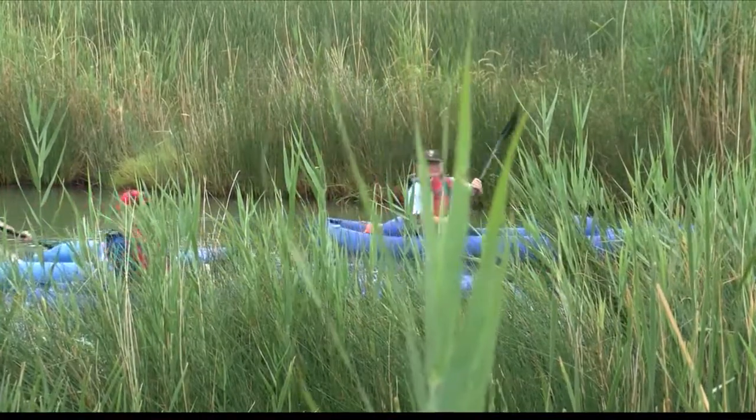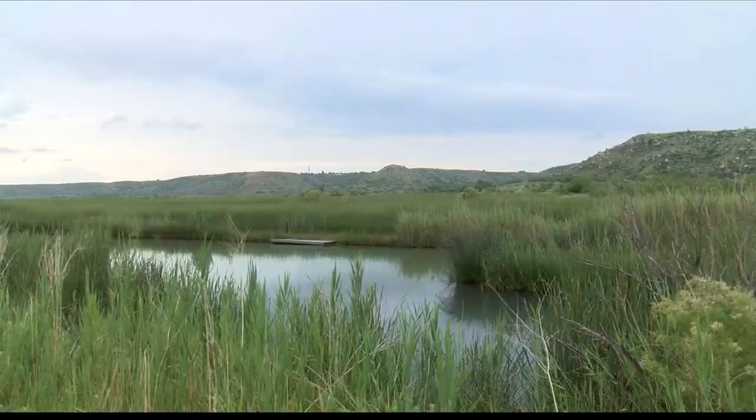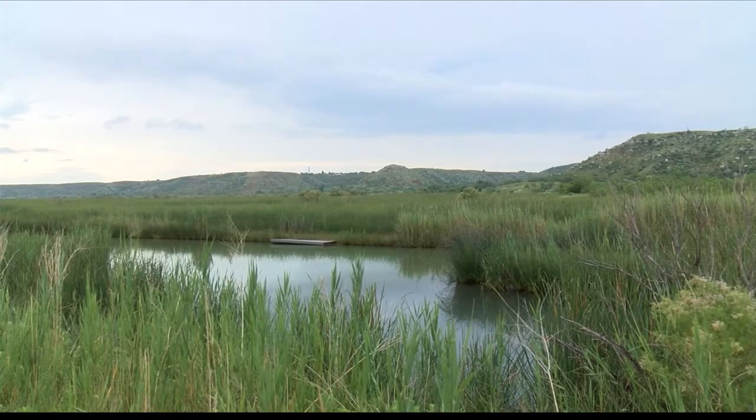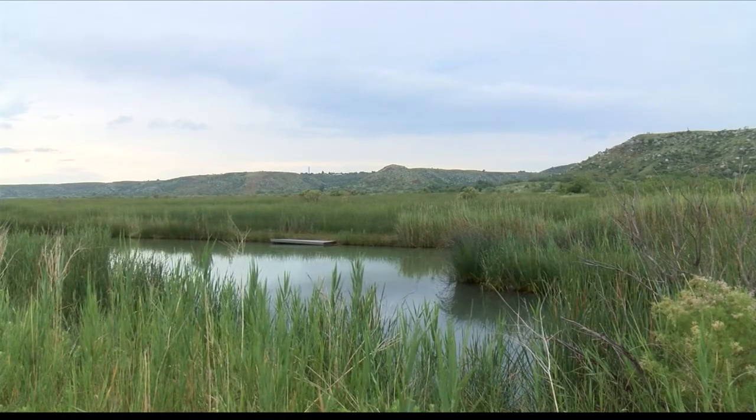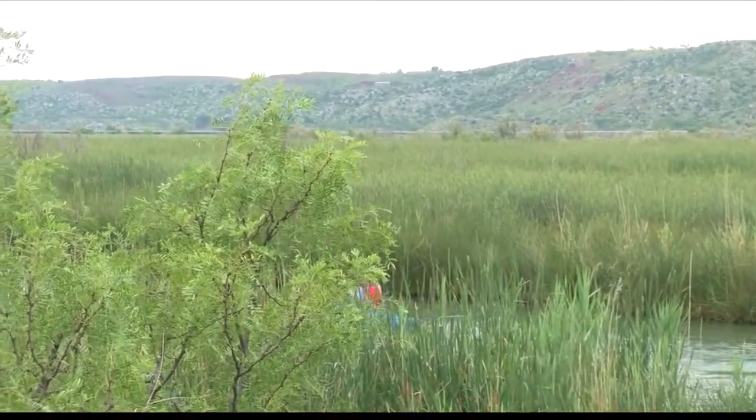While paddling, visitors also get a history lesson from two park rangers that will be with them on the tour about the wetlands area. The tour is only about one mile long, but park rangers say to be prepared to stay for a couple of hours — it takes about an hour and 45 minutes to two hours, and we send two rangers with them.